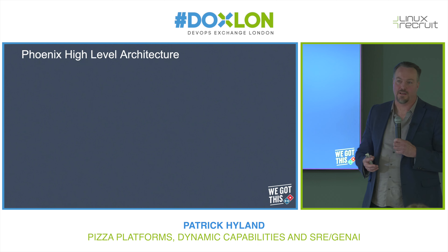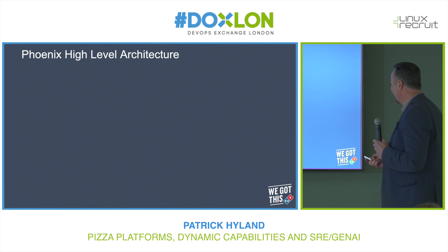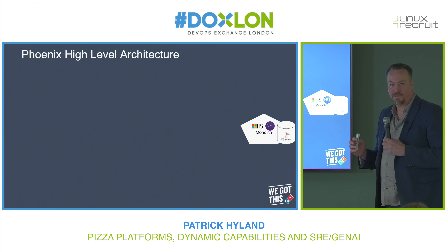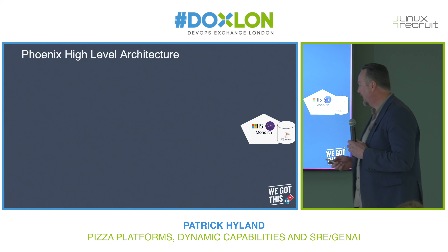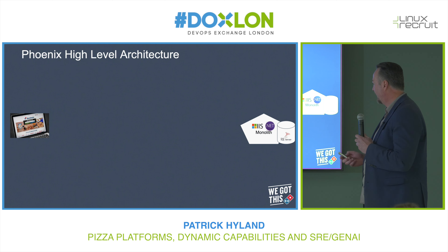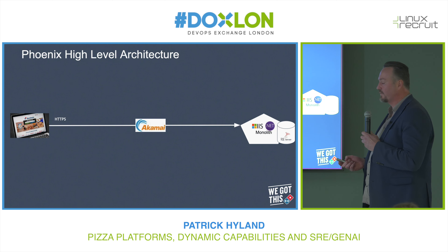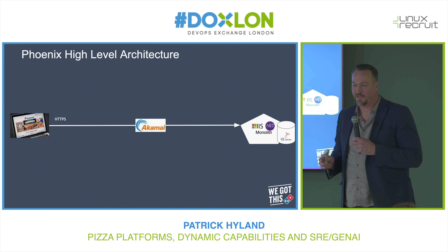A couple of years ago, the way that people used to purchase pizza from Domino's was using this approach. We had an IIS monolith application — a .NET application backed by SQL Server. Users would spin up a web browser in a multi-page application, connect to this monolith, and server-side rendering would happen on the monolith. So a very straightforward three-tier architecture, which was common at the time.